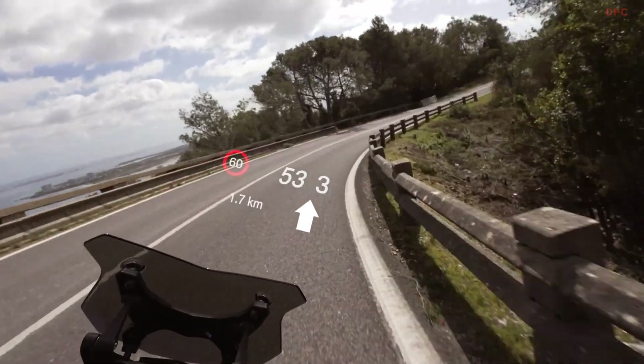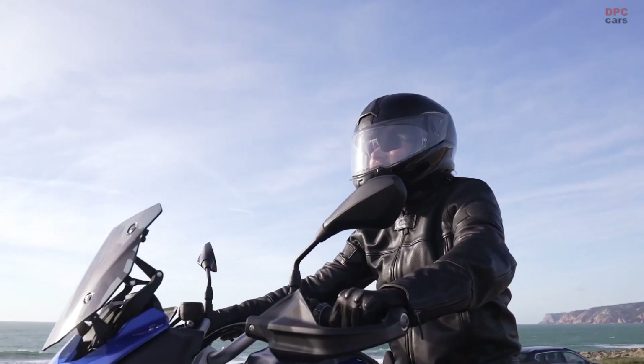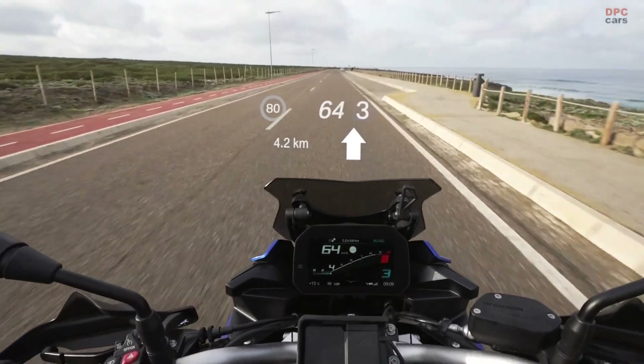The projection can be positioned and the settings can be selected before the ride and also while riding via the multi-controller on the motorcycle handlebars.